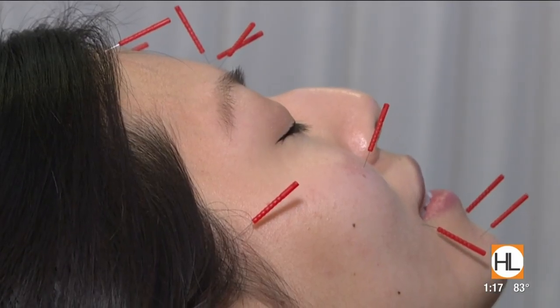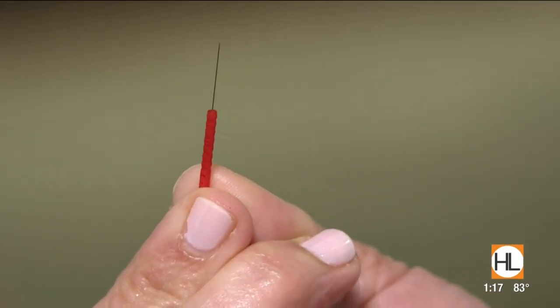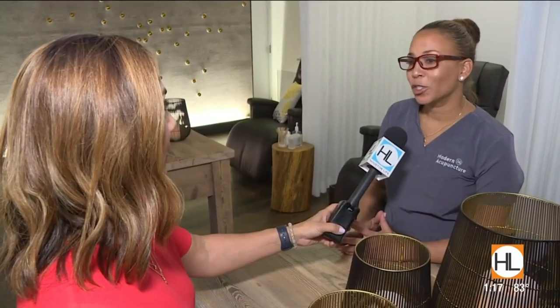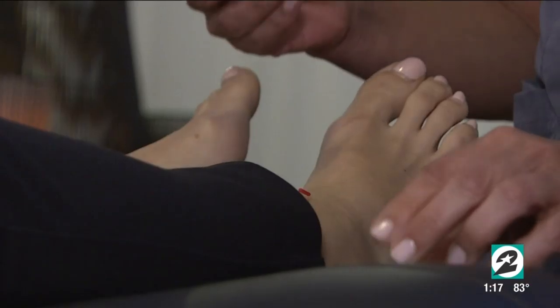Acupuncture is a form of alternative medicine, and most commonly these very thin needles have been used for pain relief. Pain, stress, allergies, digestive issues — the list goes on and on. At Modern Acupuncture in River Oaks, they target all areas of the body, but clients are buzzing about targeting the face.